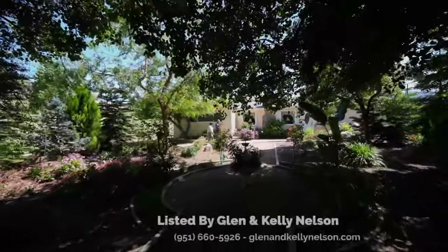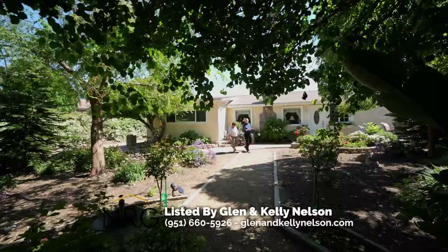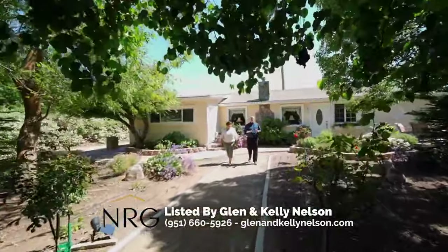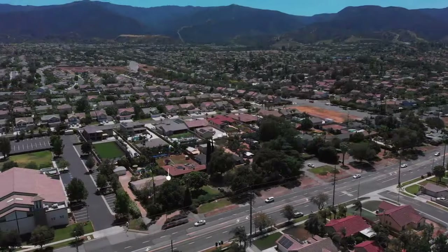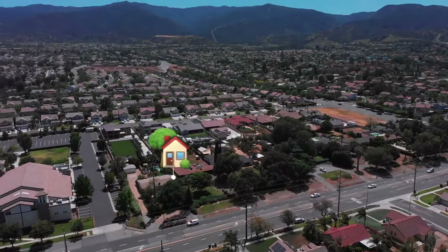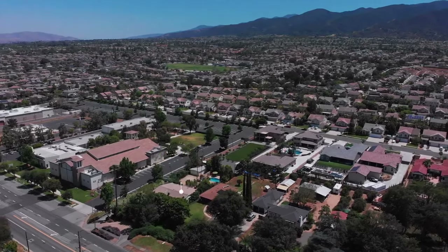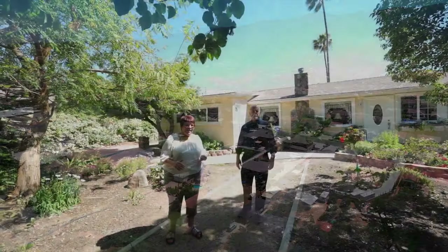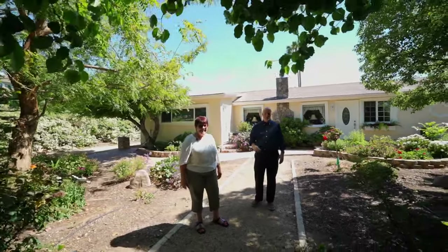Are you looking for an amazing single-story mid-century modern home filled with character? This beautiful home is located in south Corona, close to all of the high schools, elementary schools, junior highs, and best of all the trailhead at Skyline Park. Let's go inside and see this amazing three-bedroom, two-bath home.